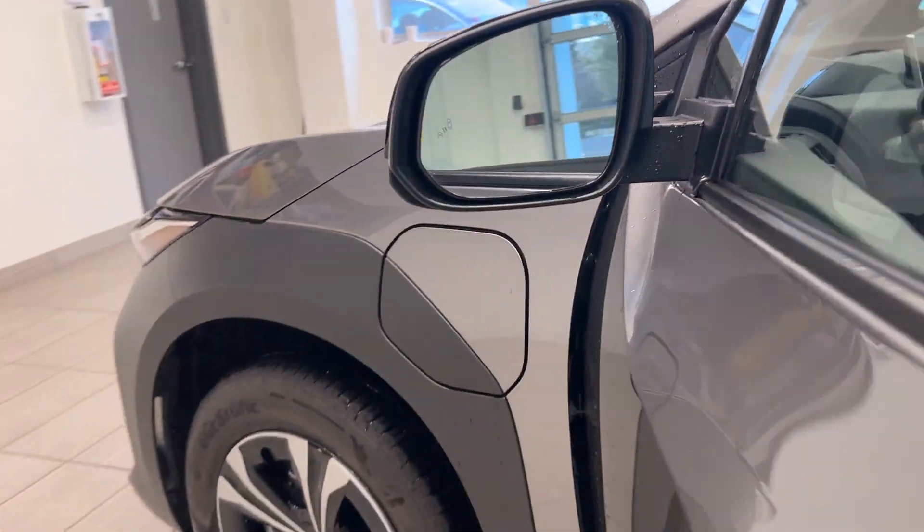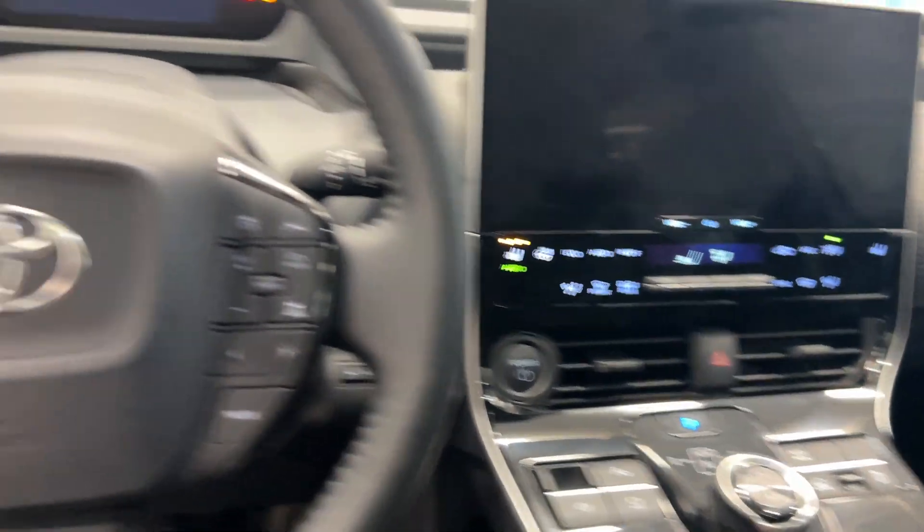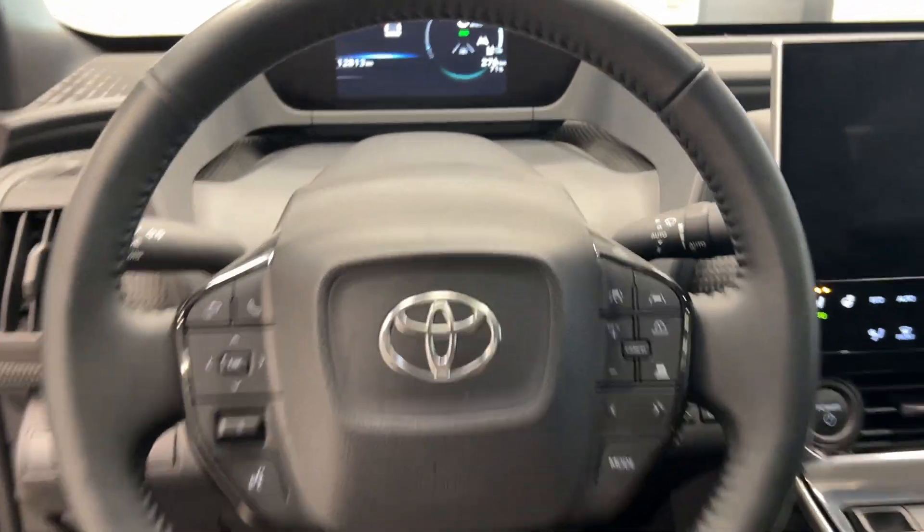We have a really big charger here that you can charge right here — really easy to open and close. It is a push-button start. We have a wireless charging pad, heated seats, and a heated steering wheel. It's like sitting in a race car.